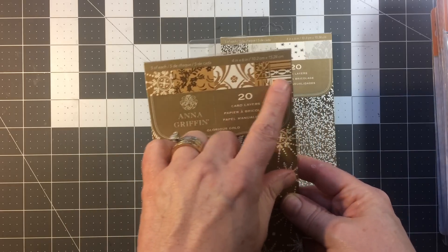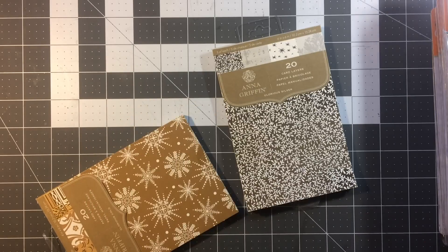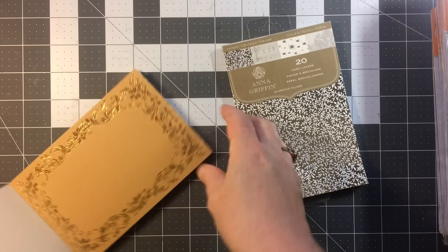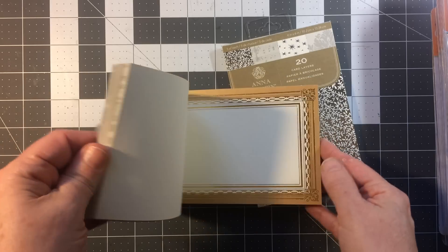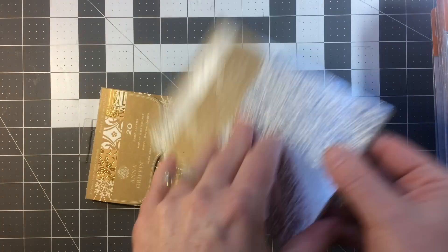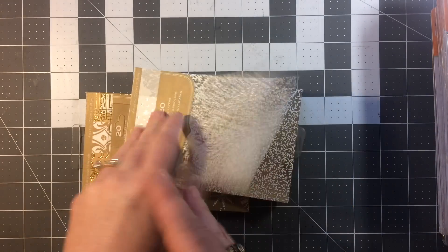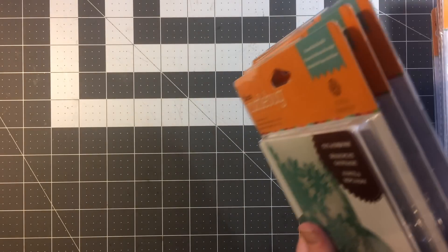Here's some of the Anna Griffin paper that was there — there are four in the pack. The rest of the things are pretty self-explanatory. These are layers — look at that layer. I went kind of nuts with the die cuts. Oh my gosh, are these gorgeous.